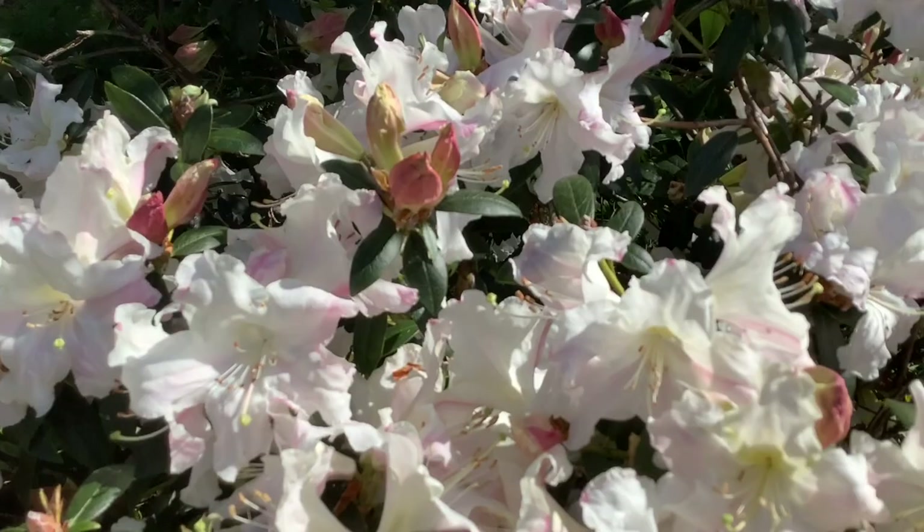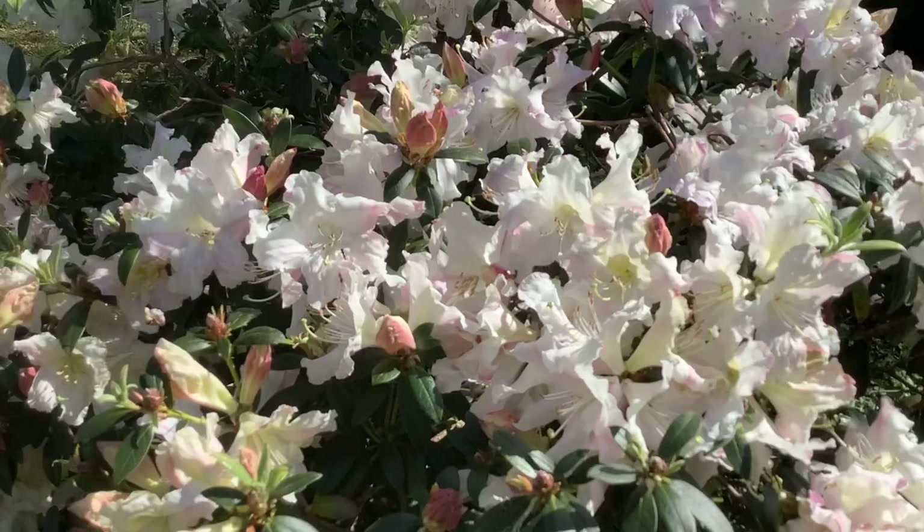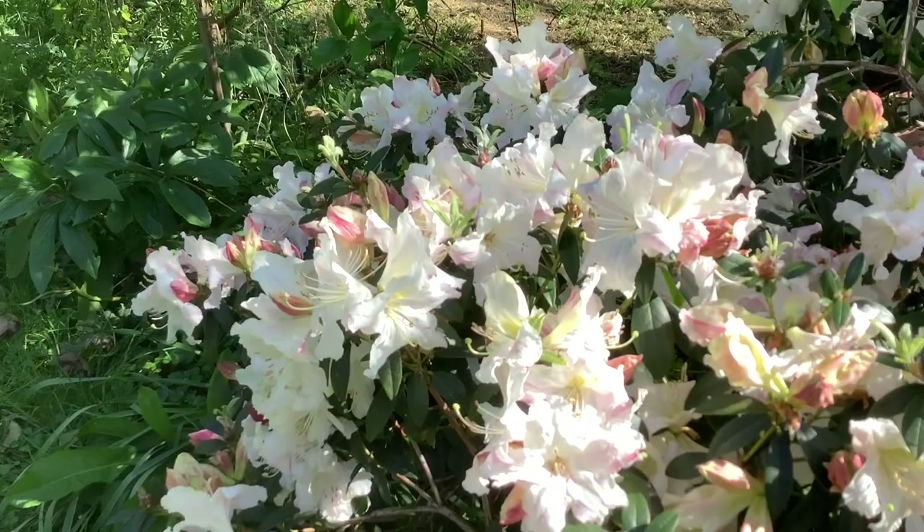Oh my goodness me. Very fragrant. Absolutely packed with flower. Harry Tagg.